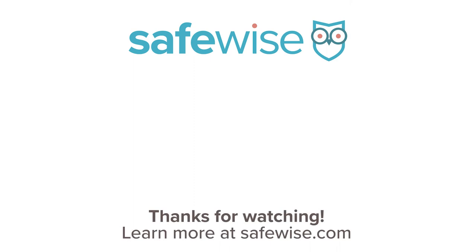We hope that helps. Thanks for watching this week's Ask SafeWise. If you have a question for us, let us know on Twitter or on Facebook with the hashtag AskSafeWise. Thanks for watching and stay safe.